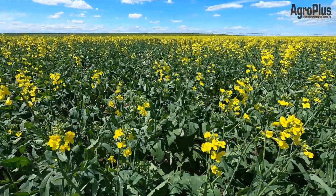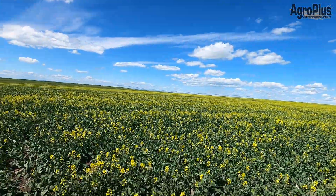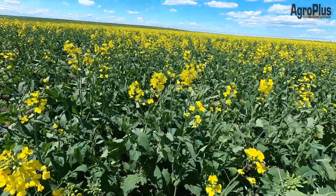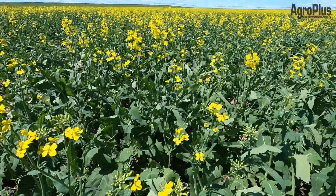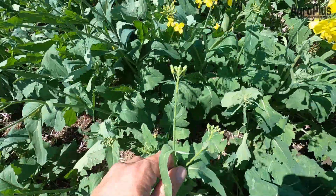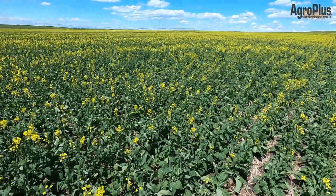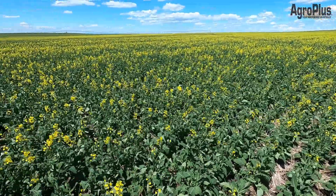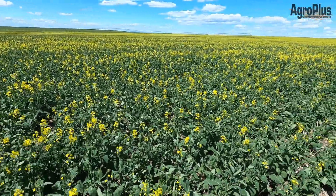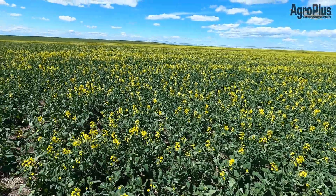Fungicide timing this year will really not be an exact science. This field looks like it's in early bloom, but when you get down and look into it, a lot of the earlier-to-flower plants are at 10 to 15 percent flower, while a good 50 percent of the crop is still just bolting or budding. Trying to hit an average staging is going to be somewhat difficult, but on this field I'd say anytime in the next three days to a week you're going to be in the window of getting the majority of plants in the 10 to 30 percent bloom stage.